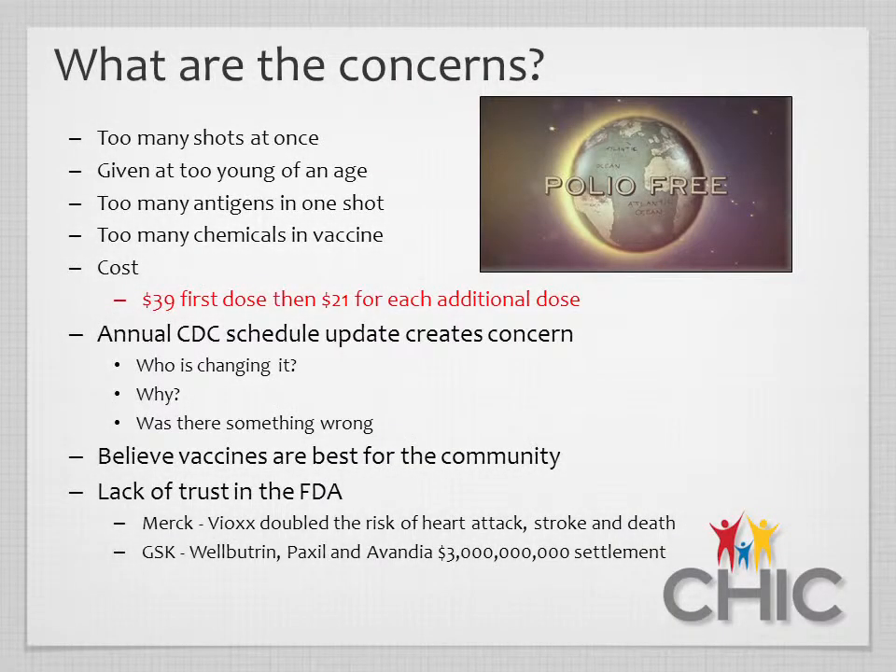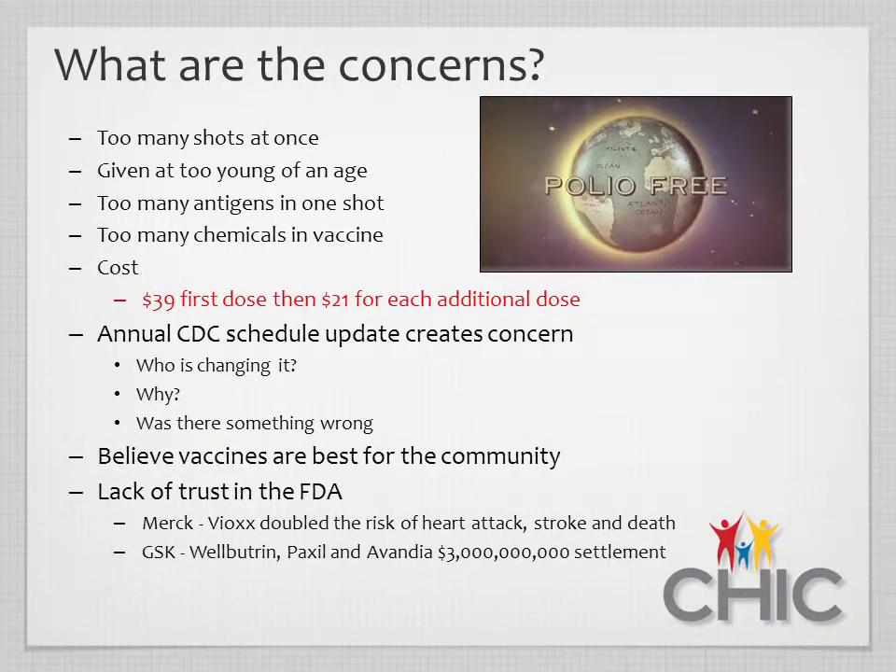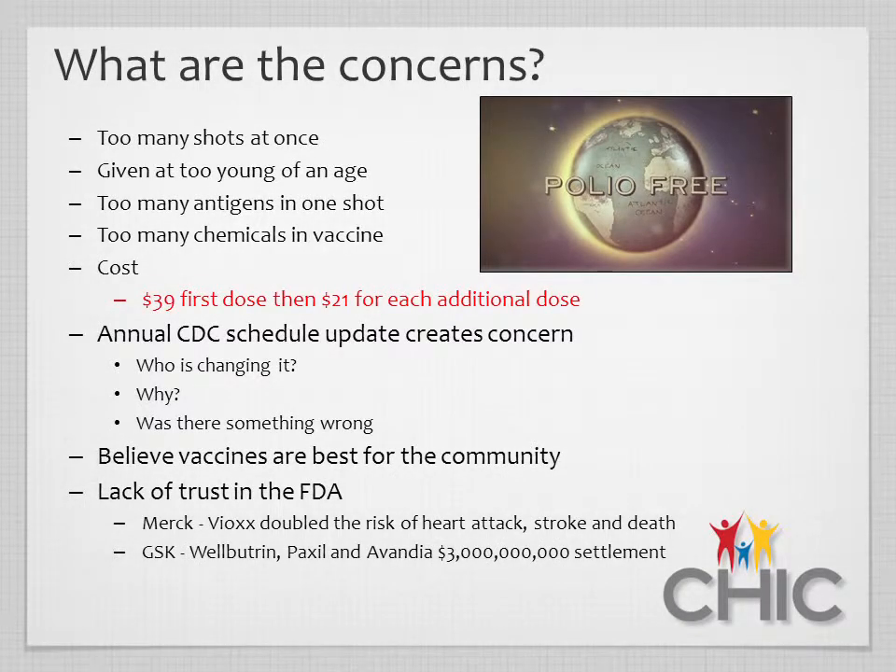When we look at immunization rates, we typically hear five common concerns from providers and parents. First, too many antigens — a combination vaccine can expose a child to antigens for one to four diseases at once. Second, too many shots at any given visit, with parents believing multiple immunizations could overwhelm an infant's immune system. Third, too many chemicals in vaccines, perceived as unnatural and harmful. Finally, cost — though in Idaho, immunizations are provided free to healthcare providers, and administration fees must be waived if a parent cannot afford them.